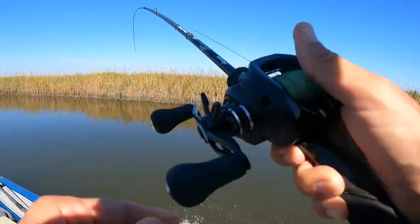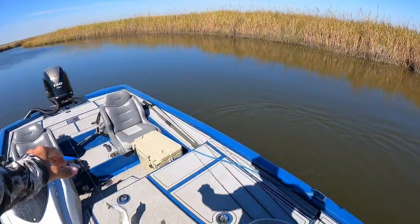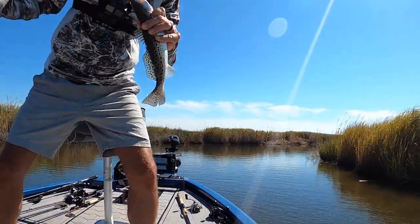Oh, there's a fish — speckled trout! That's definitely a keeper. I love when you find a new bait and it works. Yep, you're coming home.